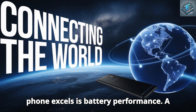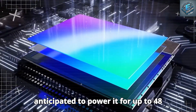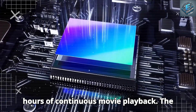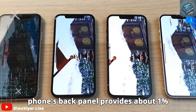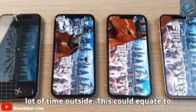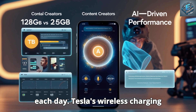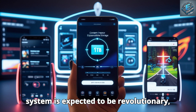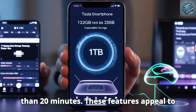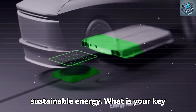Another area in which the Tesla phone excels is battery performance. A 4,800mAh lithium-ion battery is anticipated to power it for up to 48 hours of moderate use or roughly 15 hours of continuous movie playback. A solar charging feature built into the phone's back panel provides about 1% charge for every 10 minutes of direct sunlight exposure. Tesla's wireless charging system is expected to deliver 50% charge in less than 20 minutes, appealing to environmentally conscious consumers and aligning with Tesla's commitment to sustainable energy.